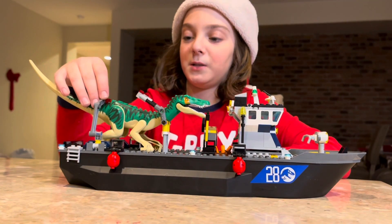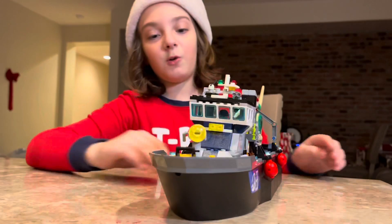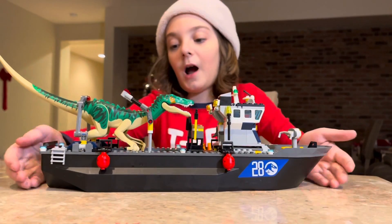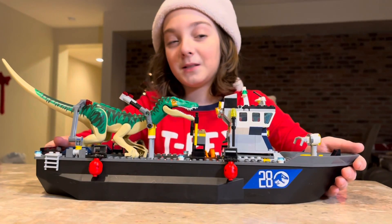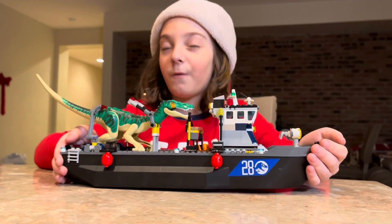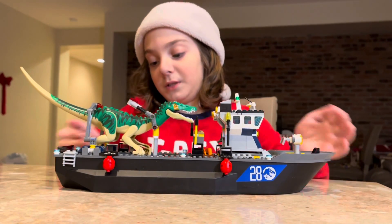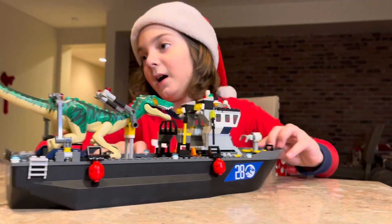I think Grim was the one that died in Camp Cretaceous season two. They also have a cool boat — my first ever big boat I've ever gotten. I love it so much. Since we don't have a pool at this time of year, I had to put it in the bathtub. It really floats! It was a little harder to build than I thought, even though it's for age eight and I am nine years old. It's one of my favorite sets of 2021.